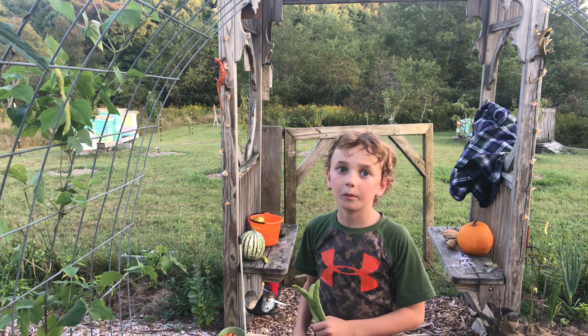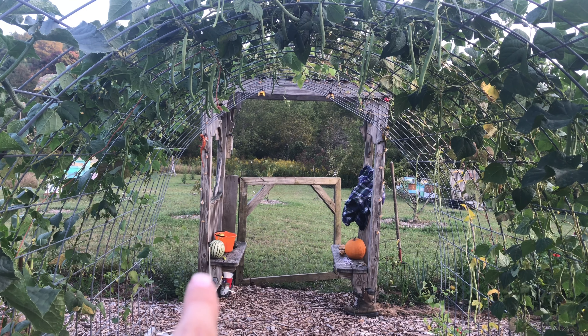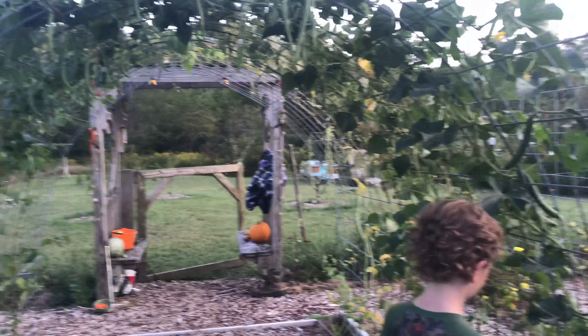What are you doing? I'm picking some beans. I actually hit my head on these just a second ago — you're picking some big beans! We haven't been out here in a few days. Yeah, that's the one we're gonna save — we're gonna let that one dry and have it for next year.